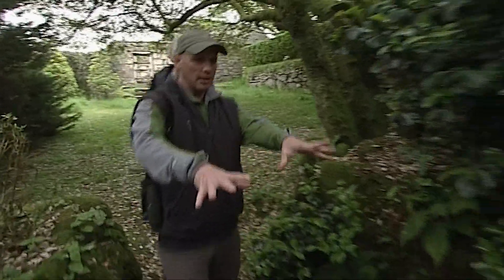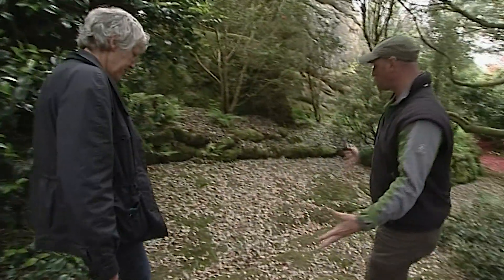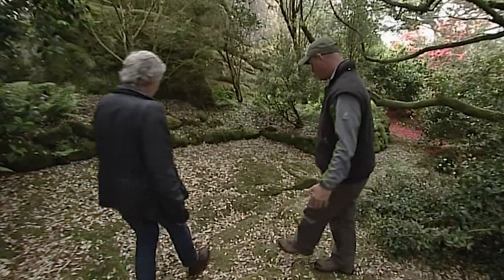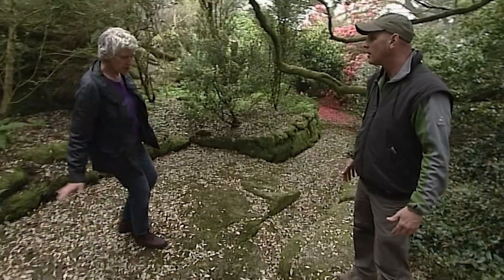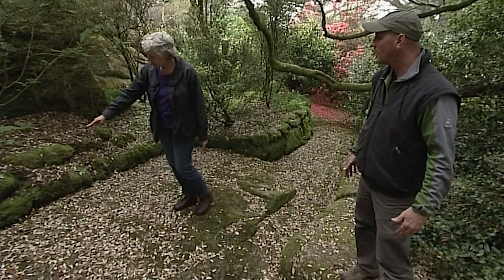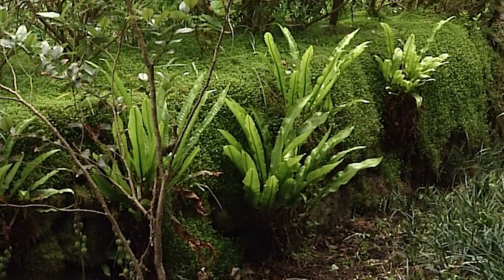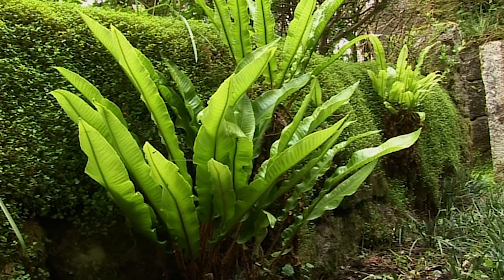Oh Susannah, look here — all that bedrock. I suppose the garden originally was just built on this, was it? Yes. You can see this rock cropping up through the garden, and you can also see where these little terraces were built up to make planting areas. So from scratch, if you can build a garden here, you can build a garden anywhere.